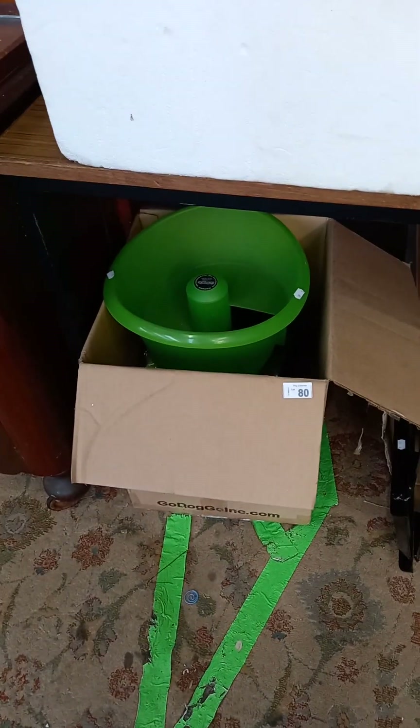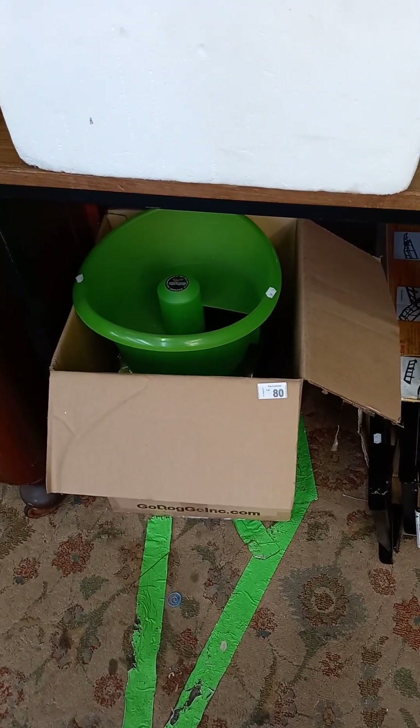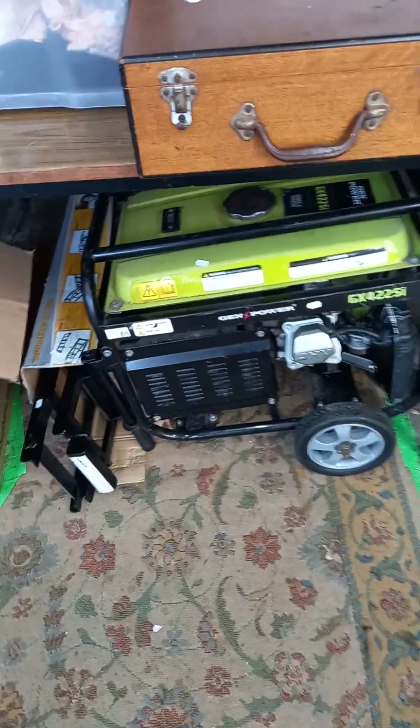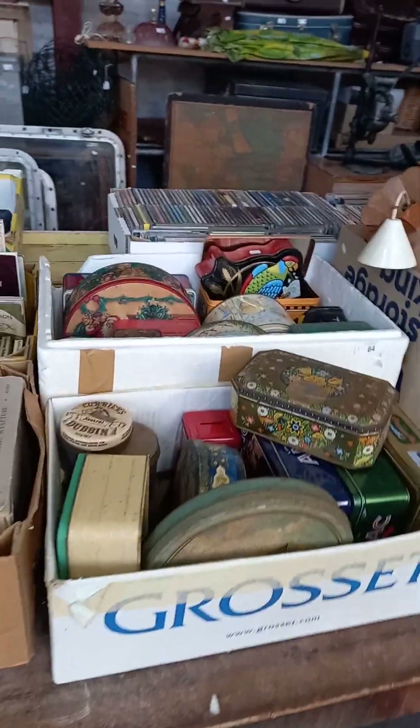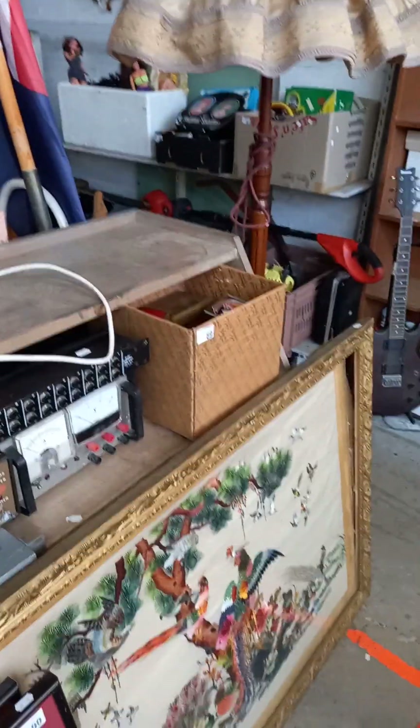Really nice big group — we've got a Go Dog Go automatic dog ball throwing machine, which is missing the 12-volt adapter. That shouldn't be hard to find one. A big generator, more books, two big boxes of tins, sort of audio visual gear, tobacco tins.